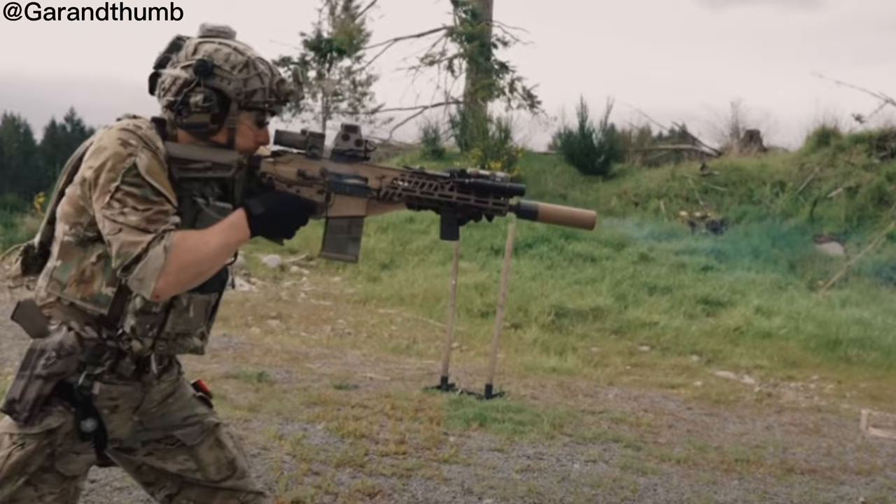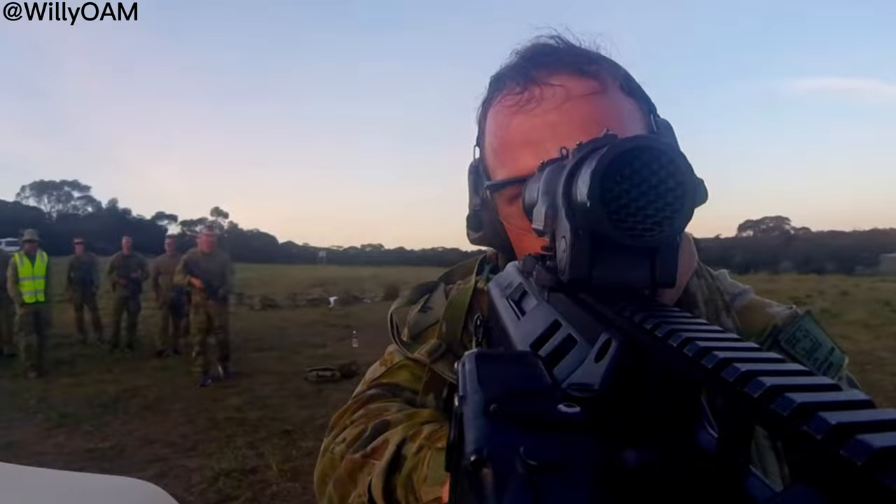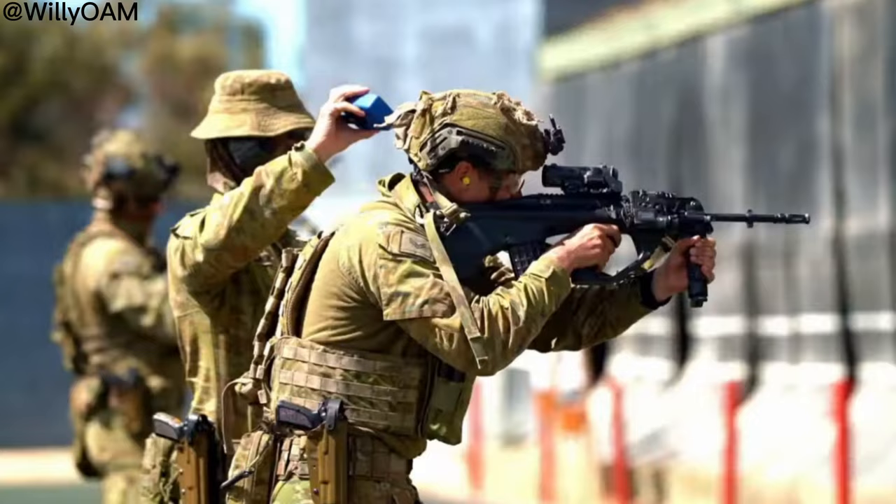So there you have it, the history and evolution of the F88 service rifle. From its introduction in the late 1980s to its many evolutions through Australian design, only the future knows what rifle will replace this iconic piece of Australian military history. Thanks for watching.